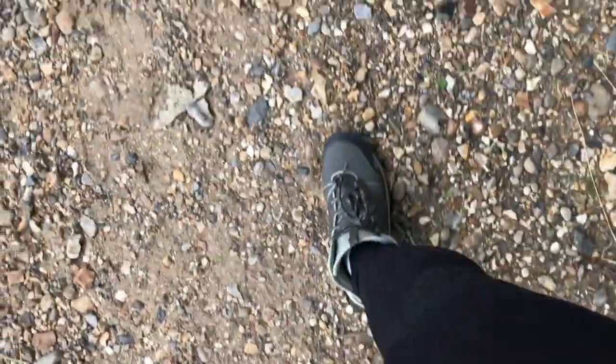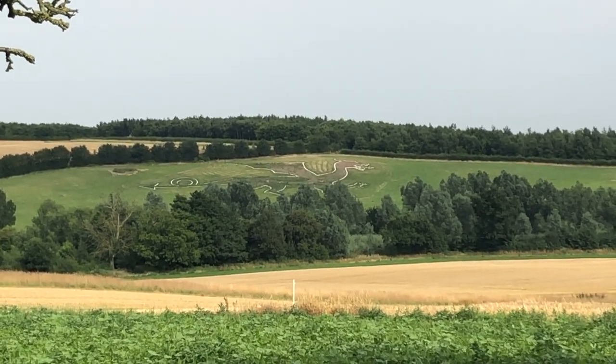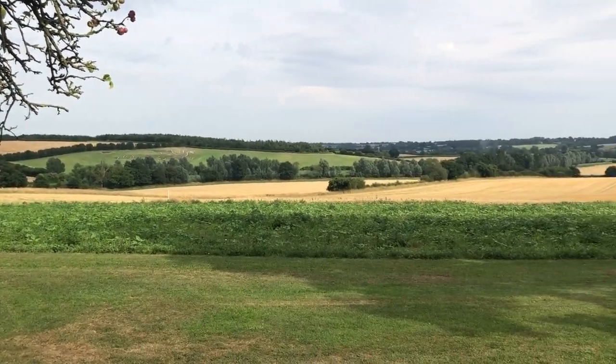On the way back from our trek we spotted a dragon on top of the hill. Apparently it's a local legend that was restored in 2005. Look at it — I want it reset!